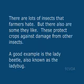I'm Steve Ember with the VOA Special English Agriculture Report. There are lots of insects that farmers hate, but there are also some they like. These protect crops against damage from other insects. A good example is the lady beetle, also known as the ladybug.